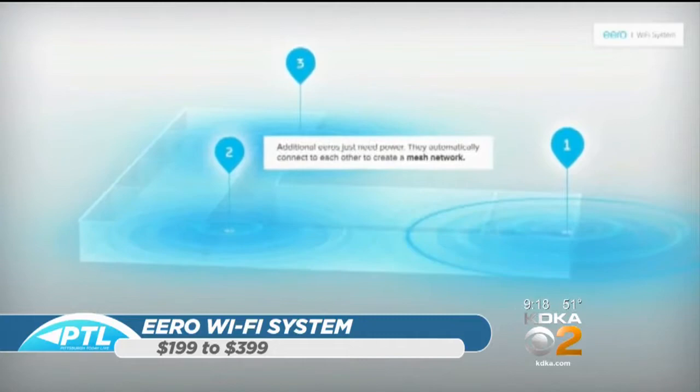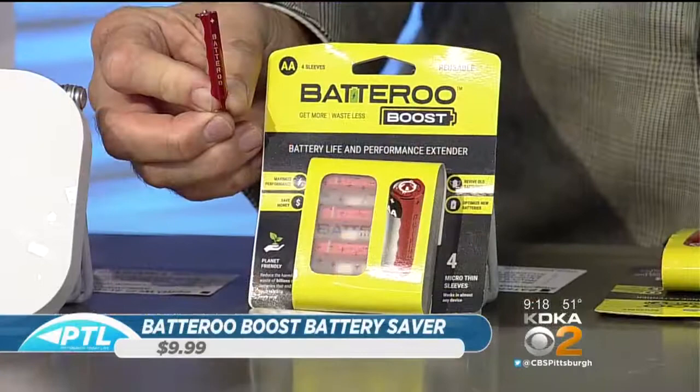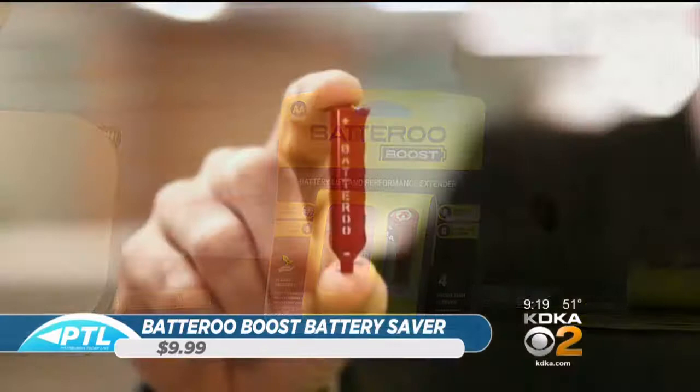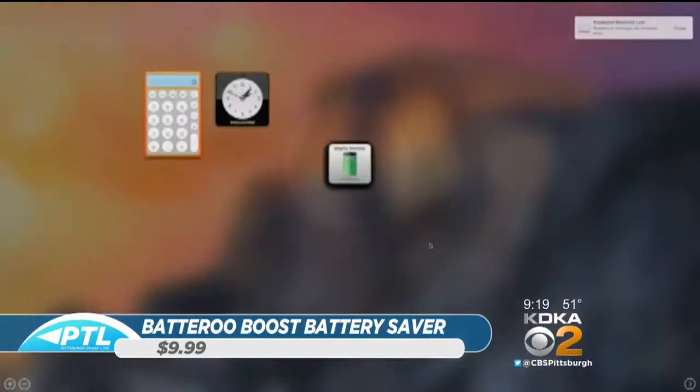This is a battery booster — it's a little tiny piece of aluminum. What you do is cover the battery with it. A lot of batteries that people are ready to throw out still have 20% power in them. You put this on and it basically boosts the power of the battery, allowing you to use it further. Instead of wasting batteries and throwing them away, you clip it on, put it back in the device, and now you get an extra 20%. For $9.99, if you can extend the life of your batteries, that's amazing.